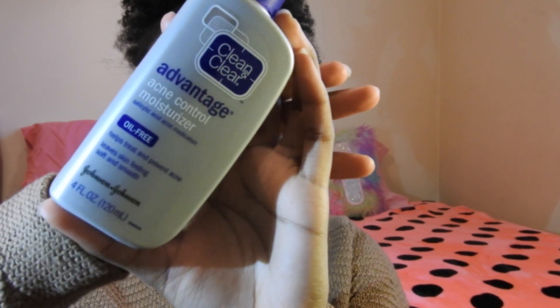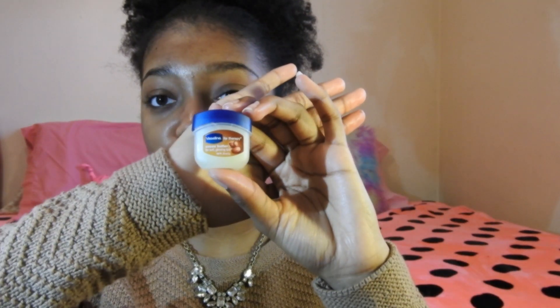The first thing I want to do is moisturize my face with this Clean and Clear Acne Moisturizer. Then I'm just going to be applying some chapstick, and this is just a Vaseline brand chapstick.